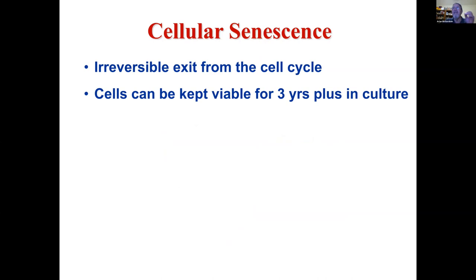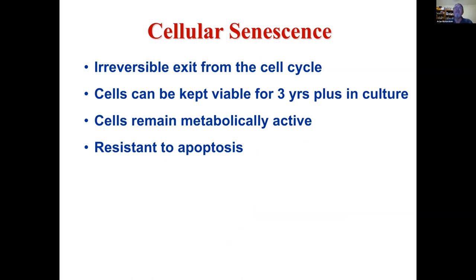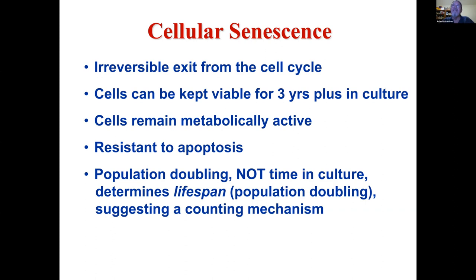We now think that cell senescence can occur in post-mitotic cells. The cells remain metabolically active, but their metabolism changes. They're resistant to apoptosis, so they're very difficult to kill. Different types of cells have a certain number of population doublings before they exit the cell cycle — fibroblasts from lung tissue double somewhere between 50 and 60 times. Interestingly, you could freeze them after 30 doublings, thaw them out months later, and they would pick up and double another 30 — they somehow kept count.